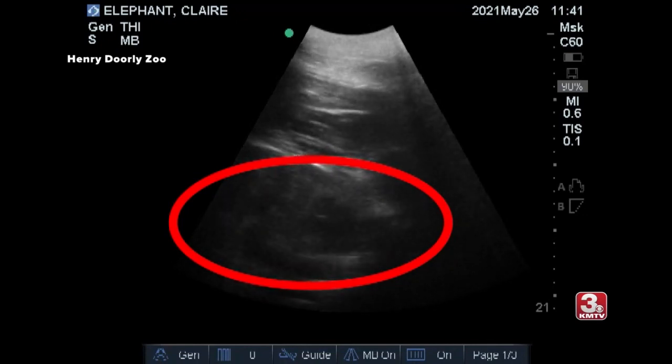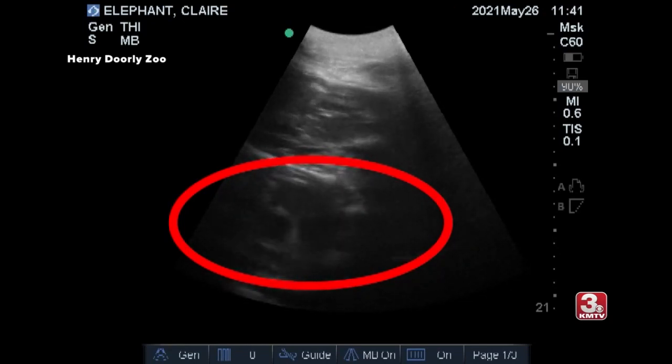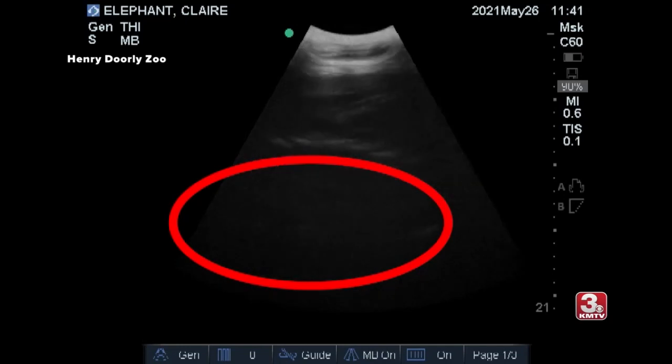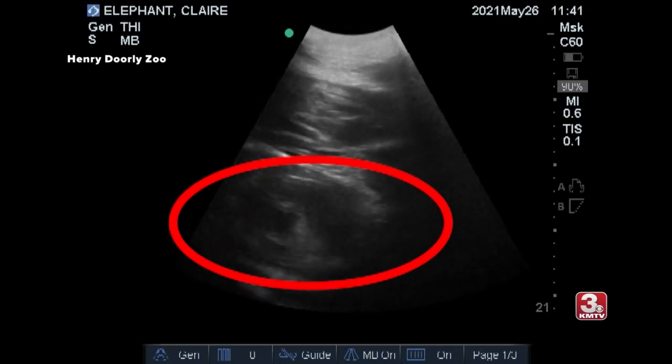Dr. Sarah is doing the ultrasound now. She takes the probe, puts gel on it, and puts a bit of pressure on the abdomen to be able to try to image the baby in the uterus.